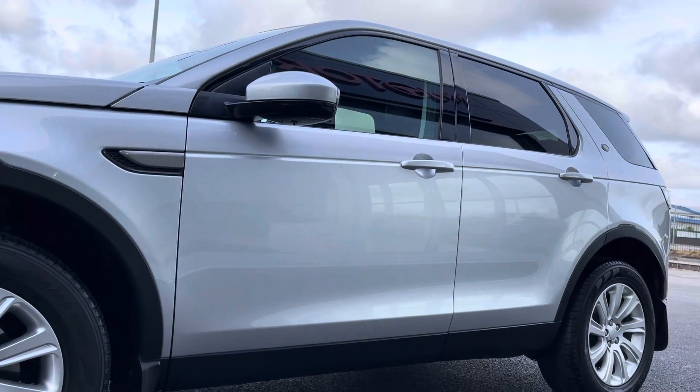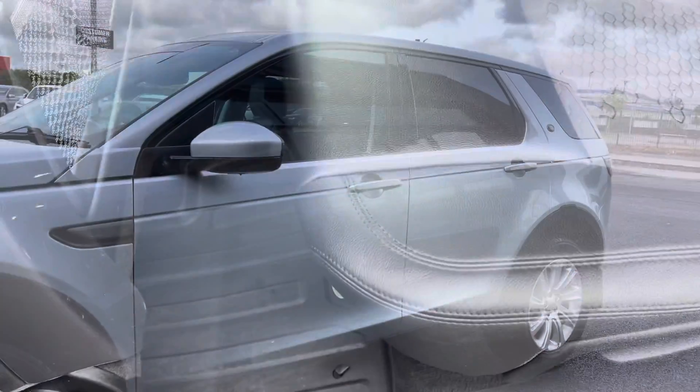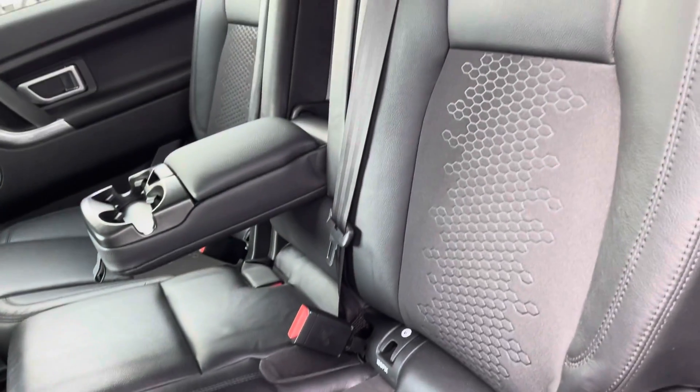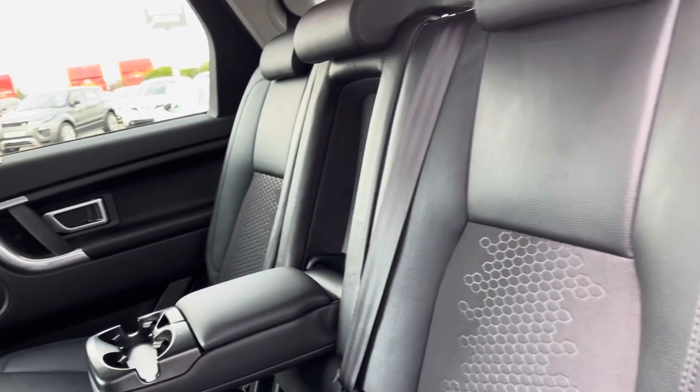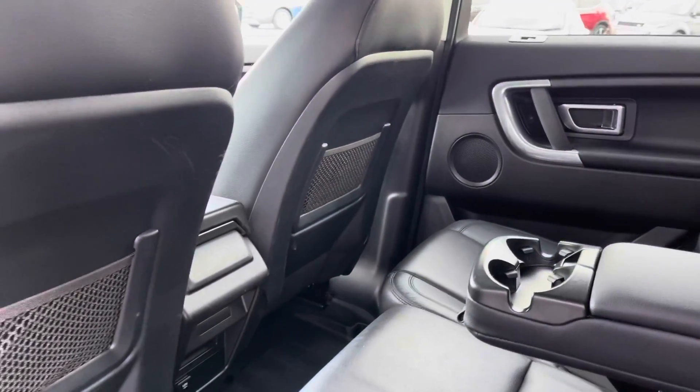These look great against the Indus silver metallic bodywork of the car. As you can see, you do have privacy glass in the rear of the vehicle, making it nice and private for rear seat passengers. Moving into the rear itself, you can see you've got the part leather upholstery. It's nice and spacious back here as well for your three passengers, and you also have extra storage in the backs of your seats.